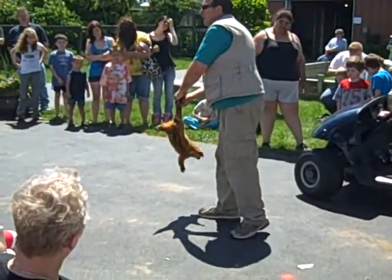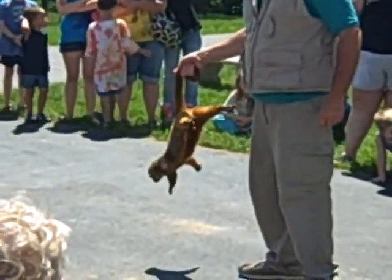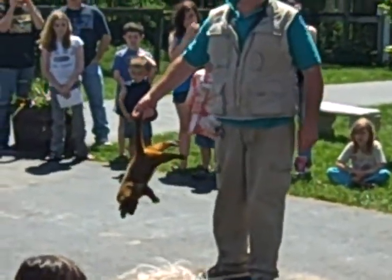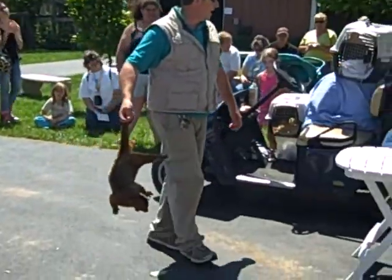These guys are at home in the rainforest in South America. They live up in the canopy, looking for sweet things to eat. They like fruit, and they like honey, and they like to get nectar out of flowers.